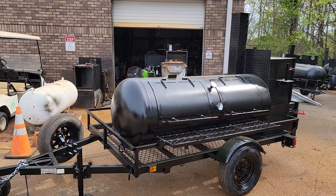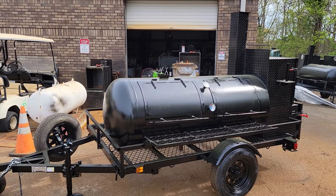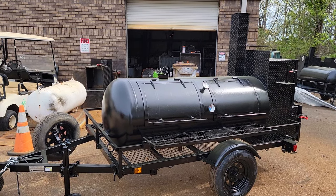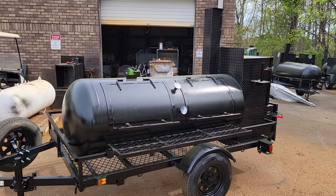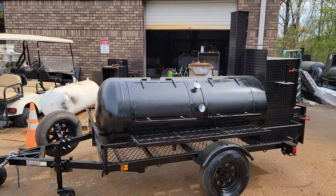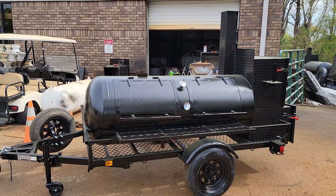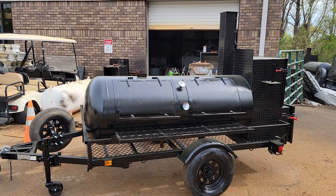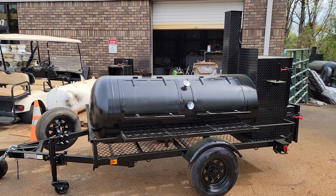If you need a vent plate and a title, we can get it for you on this model if your state requires it — it's a small charge, don't worry about it. Give us a call, holler, text. Get started in 2024. Be your own business owner. Control your destiny. Stop working a job — a job means just over broke. Barbecue on.